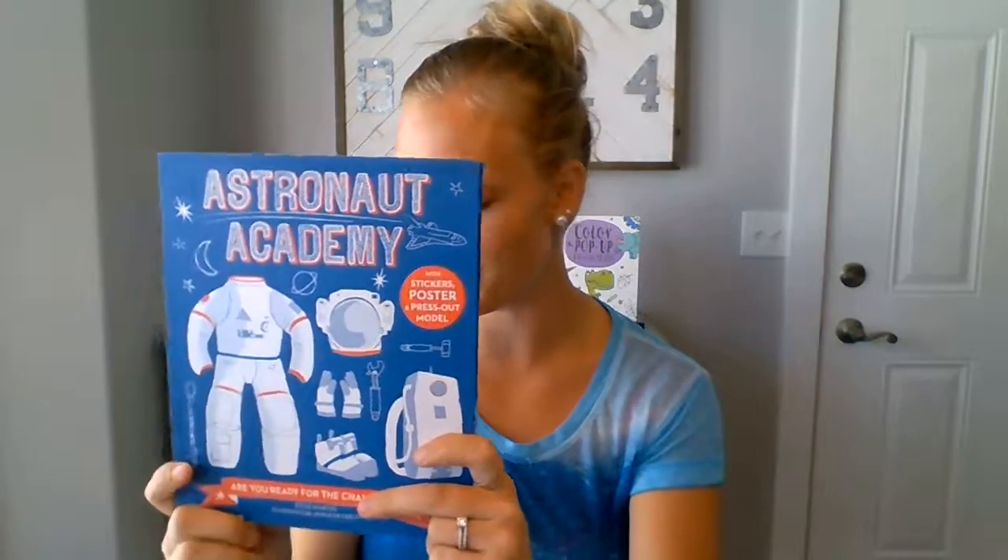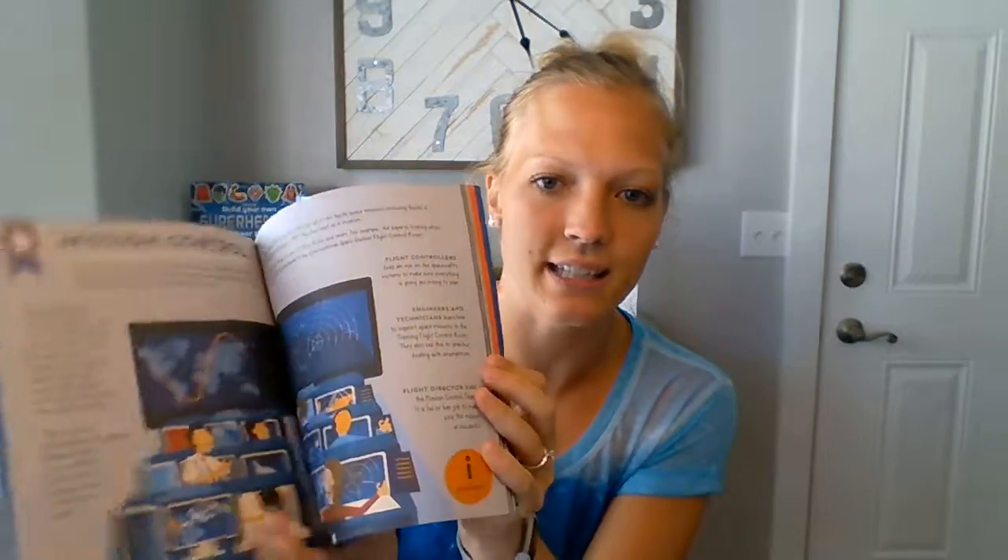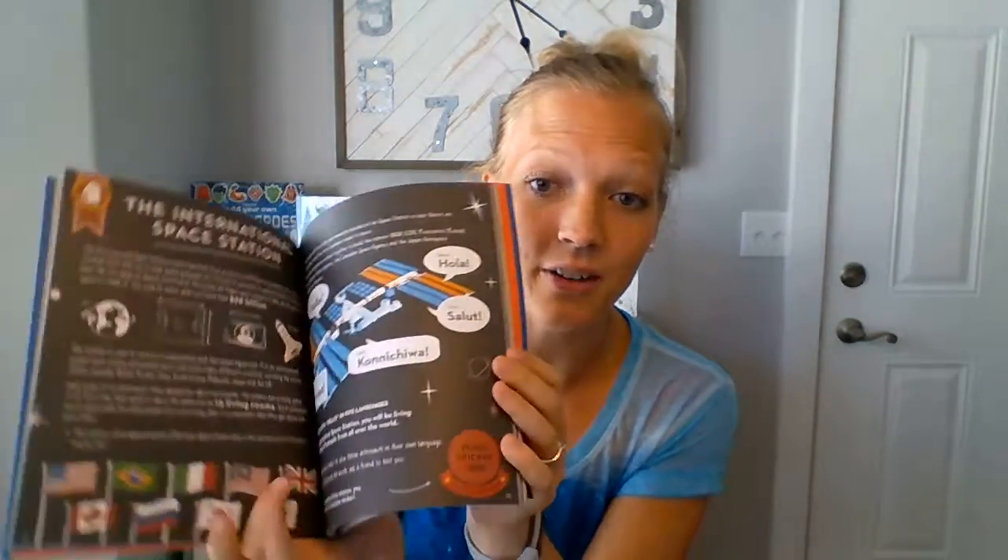We have the Academy books. This one's Astronaut Academy. Our newest ones are Chef Academy and Entrepreneur Academy. These are $12.99 and are for a little bit older readers. They have tons of different activities based off of that topic.